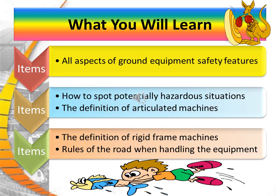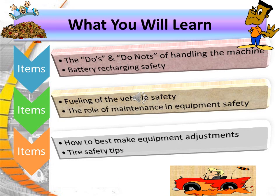What you will learn. We'll cover all aspects of ground equipment safety features, how to spot potentially hazardous situations, the definition of articulated machines, the definition of rigid frame machines, and the rules of the road when handling equipment. We'll discuss the do's and don'ts of handling machines, battery recharging safety, the fueling of vehicle safety, the role of maintenance and equipment safety, how to best make equipment adjustments, and tire safety tips.